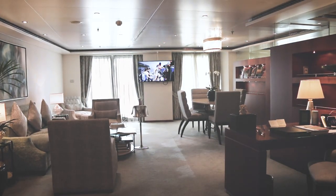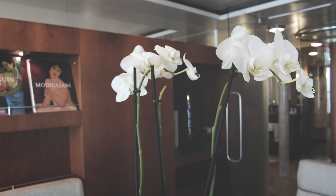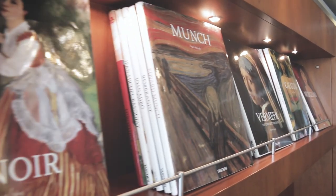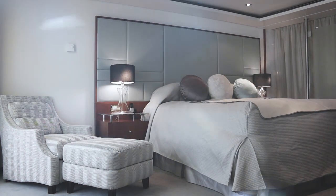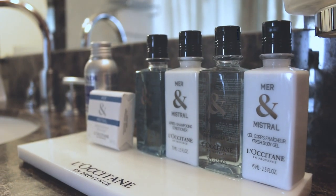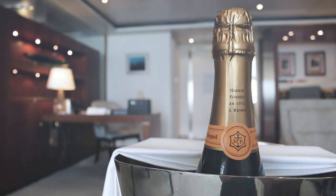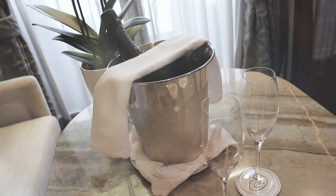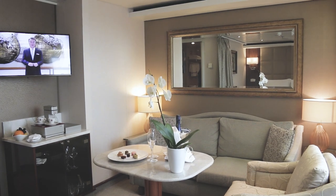Onboard the Seven Seas Voyager, the largest suite is the Master Suite, which is a 1,200 square foot accommodation with two bedrooms and two and a half baths. Like all of our named suites onboard our ships, the Master Suite will receive additional amenities beyond our standard inclusions.